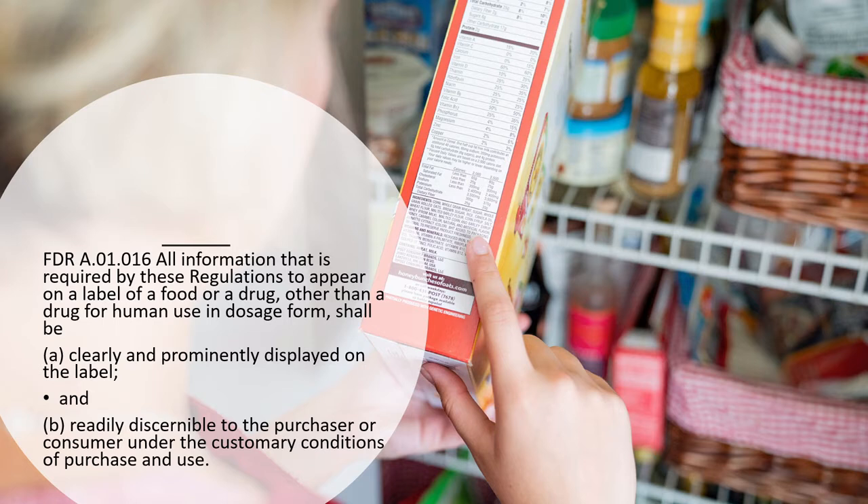From the Food and Drugs Regulation: all information required by these regulations to appear on a label shall be clearly and prominently displayed on the label and be readily discernible to the purchaser or consumer under customary conditions of purchase and use. You can't use weird and wacky ways of expressing things to somehow pull the wool over your consumer's eyes — you have to be crystal clear about what you are saying and can't be misleading.